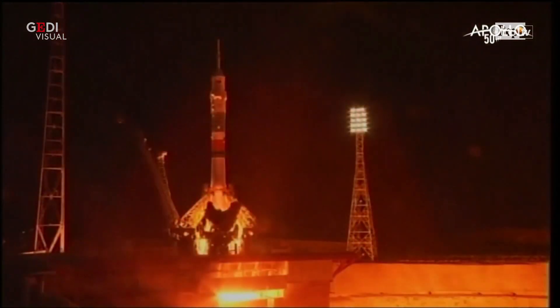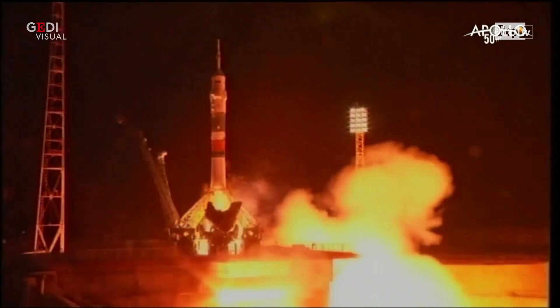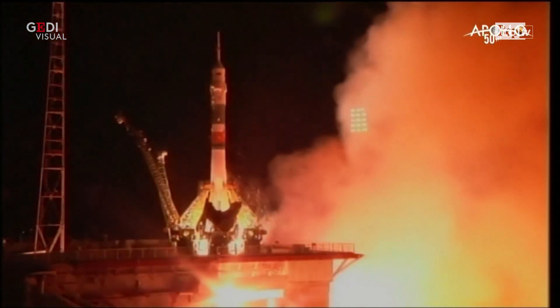We have main engine ignition, engines and turbo pumps up to flight speed. Five, four, three, two, one. And lift off.